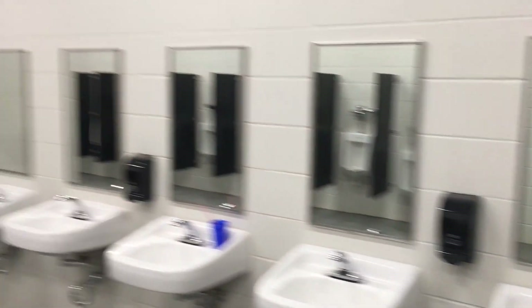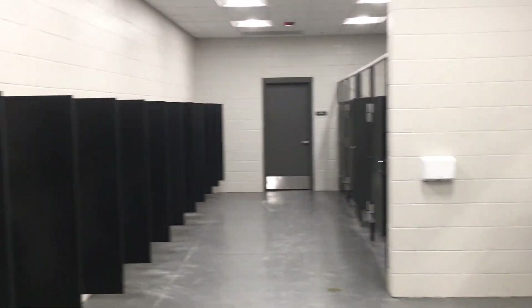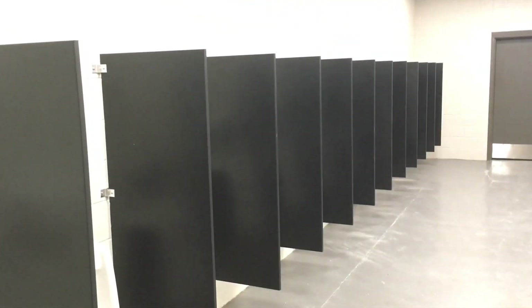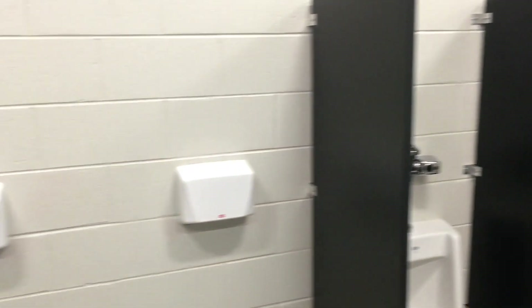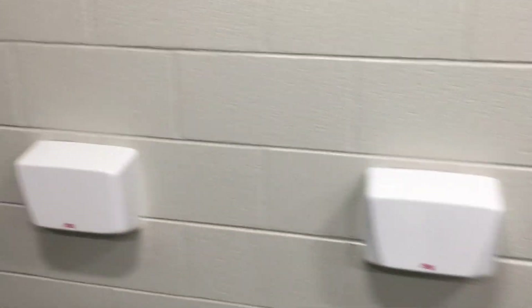The most important thing — bathrooms. You get plenty of use, plenty of urinals. But just hand dryers — no paper towels. Worst invention ever.